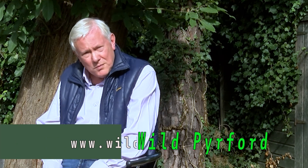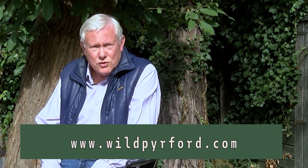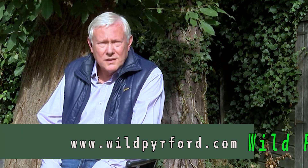Hello and welcome to Wild Perford. This is our October edition. I'm Tim Matthews. If you're new to Wild Perford, a special welcome to you. We're shining a spotlight on the various conservation activities in and around our village of Perford in Surrey, and there's quite a lot going on. Catch up by going to www.wildperford.com or simply go to our YouTube channel and type in Wild Perford.